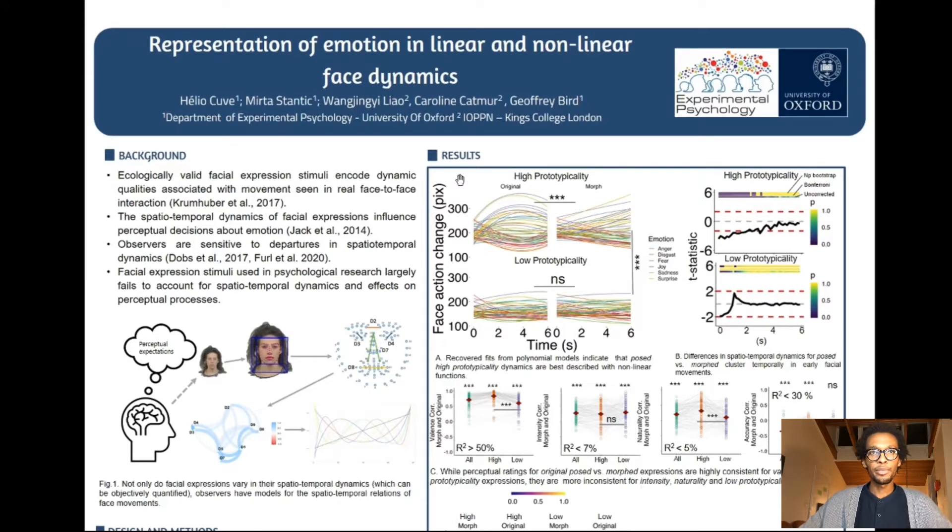I'd like to start by saying that faces are probably one of the most used stimuli in emotion research. And recently, there's been a shift towards the use of dynamic rather than static stimuli, partly in recognition that the spatial-temporal qualities that make up facial expressions actually seem to help observers disambiguate perceptual decisions about those expressions.